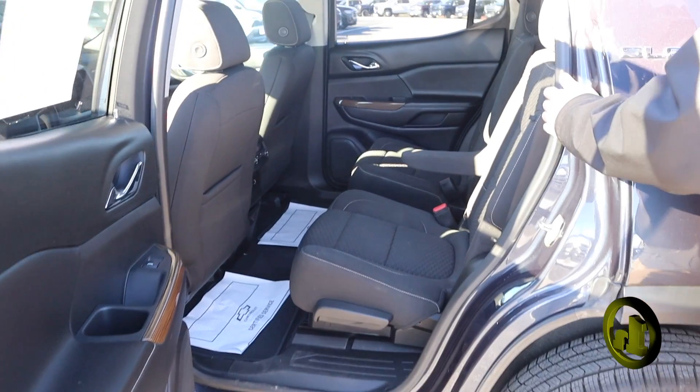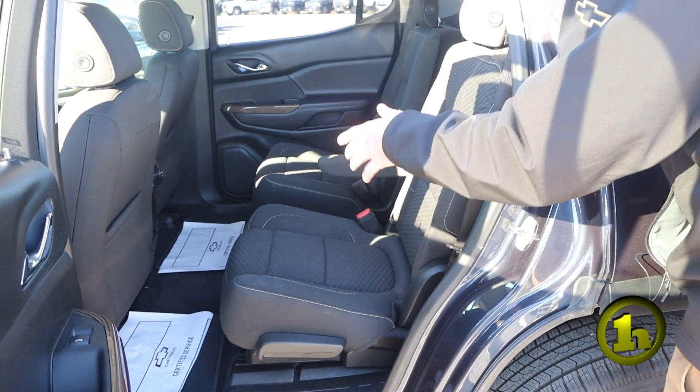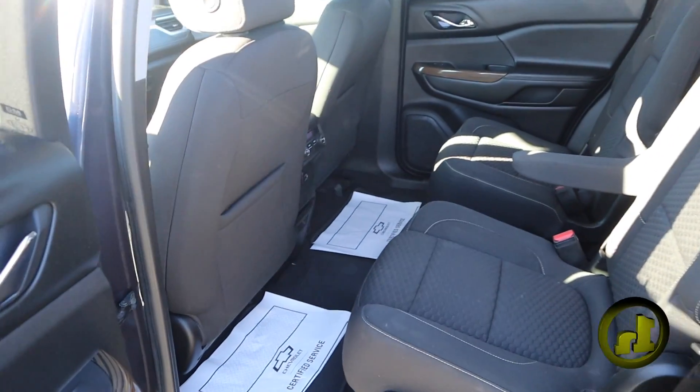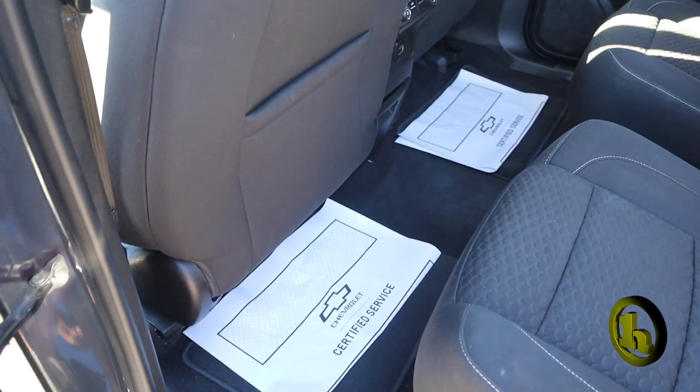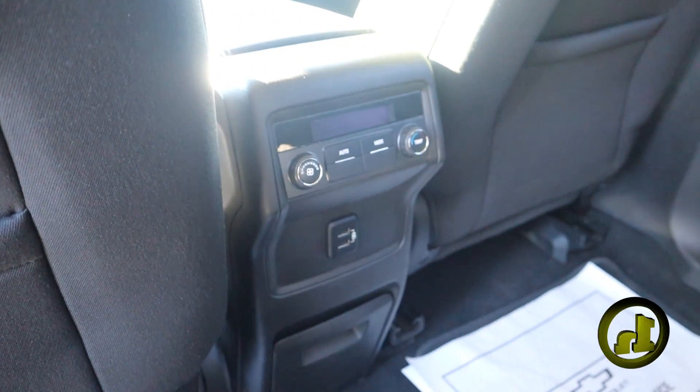This GMC has the rear heat and cool, and it also seats six. It's a 2-2-2 configuration, as I told you over the phone. Lots of room in there though for a six seater.